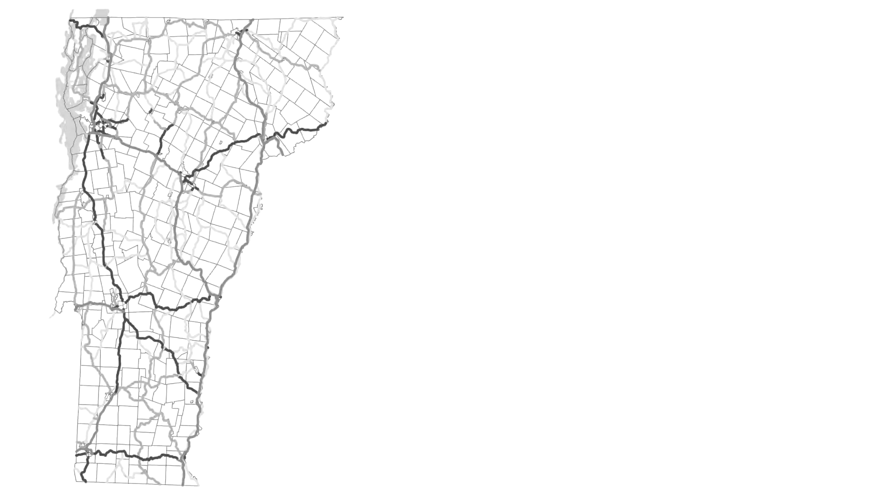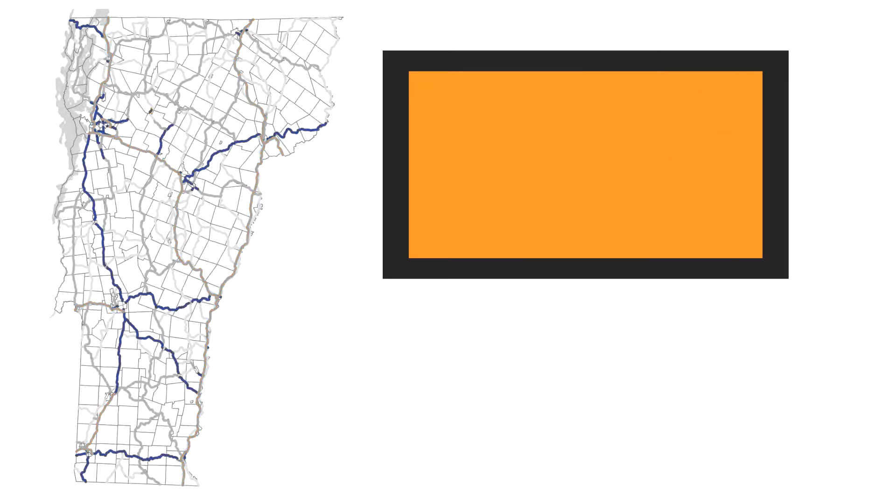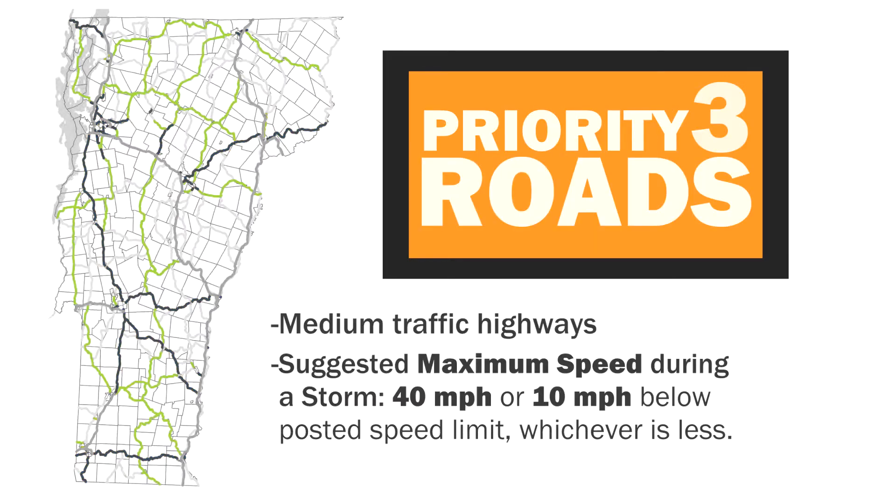Cleanup after the storm is based on four different priority levels. Interstates are our highest priority, and low-volume rural roads are our lowest priority. These priority levels were established based on winter traffic volumes as well as the functional classification of the roadway.